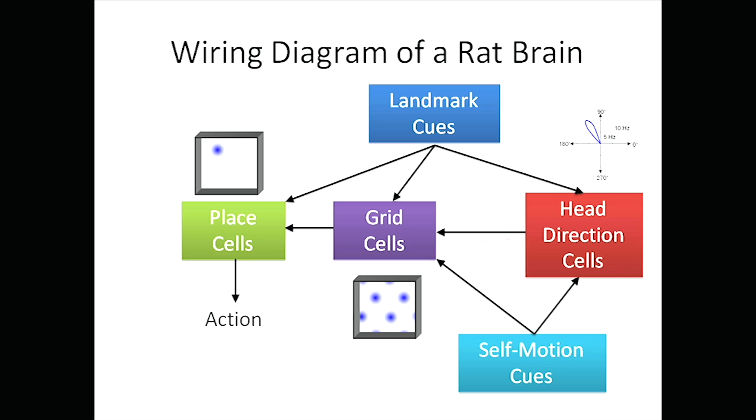Neuroscientists have got some broad ideas about how these things are hooked up, and they've given us a wiring diagram and a little bit of an idea of the connections between each of the cells. So what I'm going to try to do now is explain how a rat brain works — and the only reason I can do this is because I've built one.